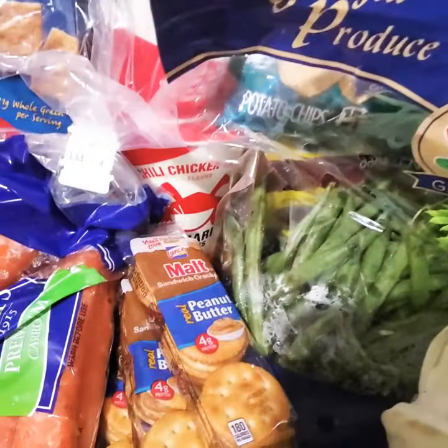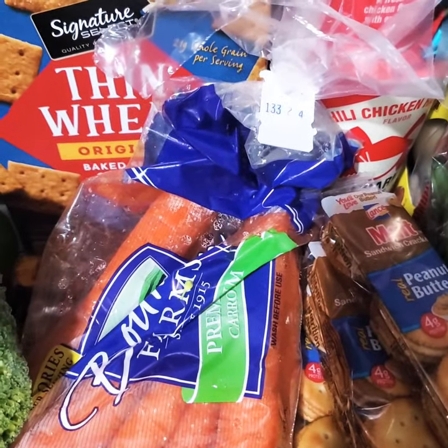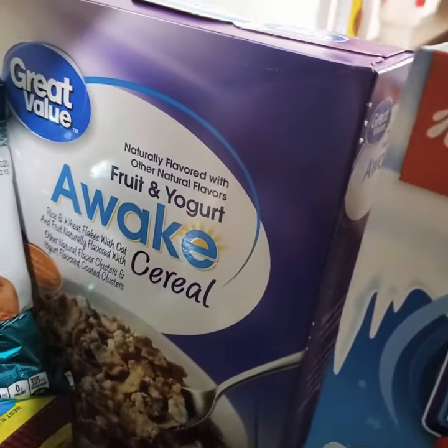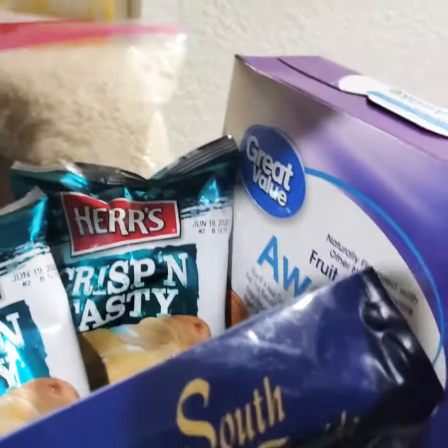I have four cracker thingies. I have some carrots. I have green beans. And I have some cereal — we have fruit and yogurt awakened cereal. We have some chips.